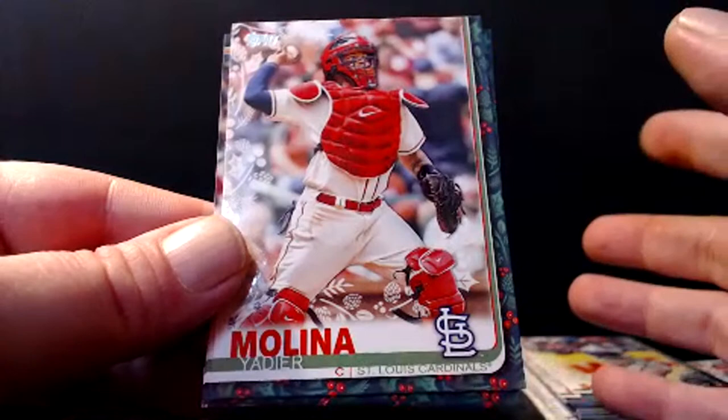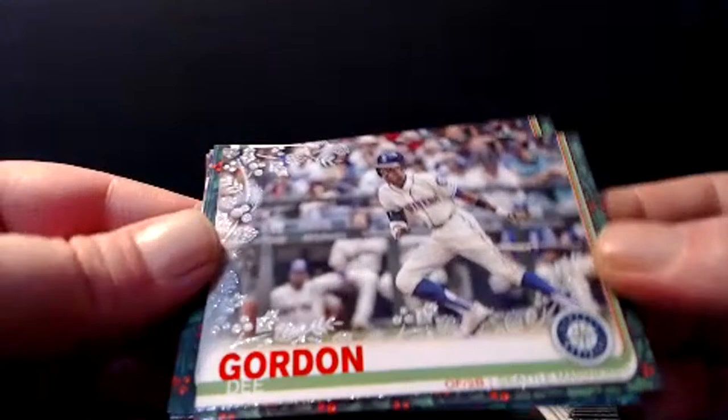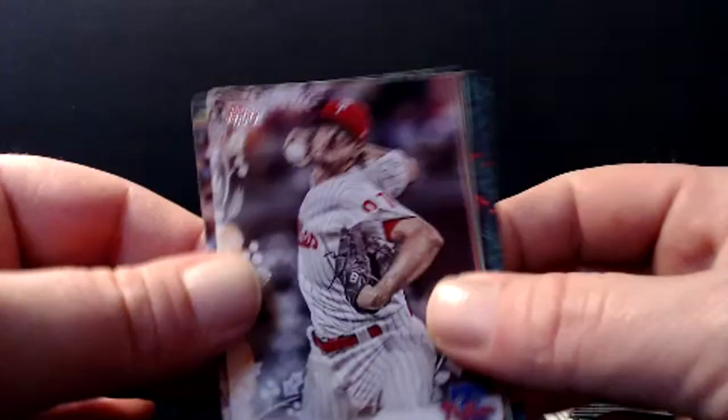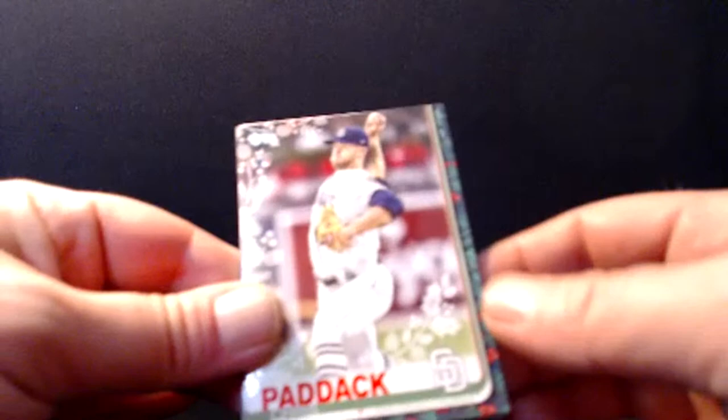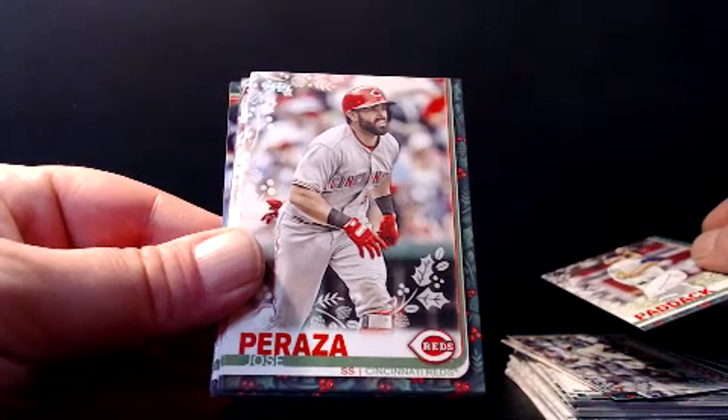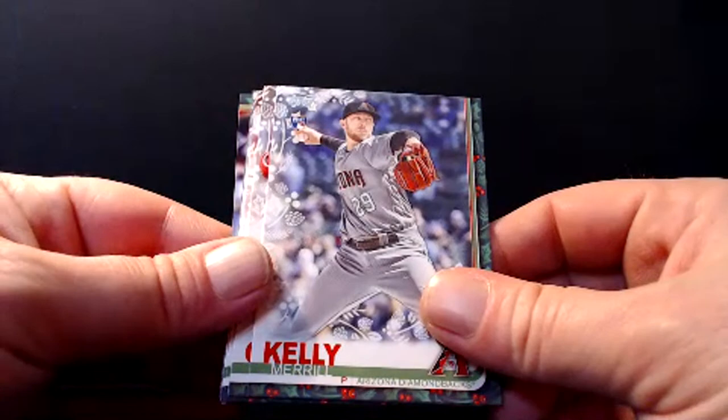Yadier Molina — he's another guy bound for the Hall of Fame. Dee Gordon metallic card. Aaron Nola. Byron Buxton. Jorge Soler. I've seen a ton of Dee Gordon tonight — he was all over the Topps Chrome Update we did earlier, must have seen a dozen Dee Gordon cards. Chris Paddock — outstanding young talent for your San Diego Padres. Jose Peraza. Merrill Kelly. Shohei Ohtani Gold Cup card — very nice. And another short print — this time it's Nolan Arenado, obviously one of the best players in the league.